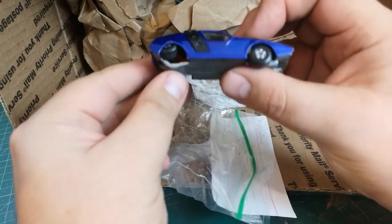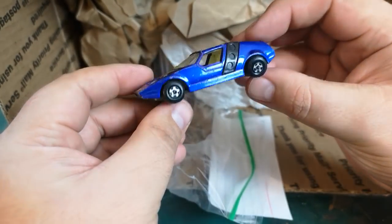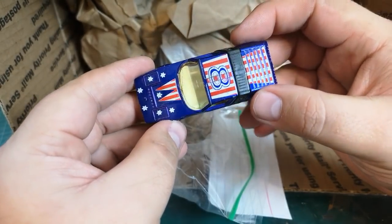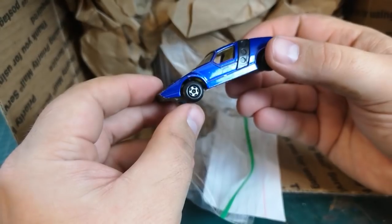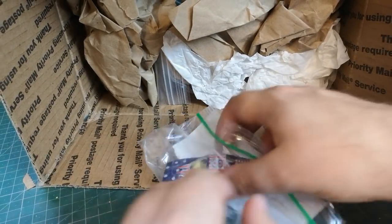Looking at this one — a little bit of wheel damage — so this is a SIVA Spider. Good condition other than the wheels. I'm not really all about this kind of decal stuff, but a new paint job and some more suitable wheels, and I think that'll look pretty cool.